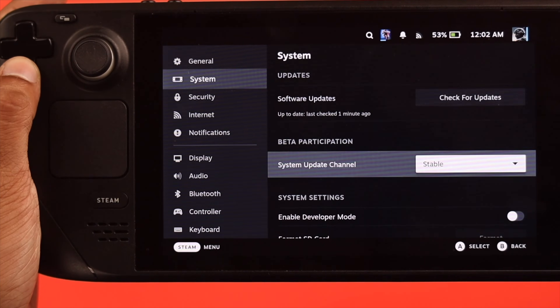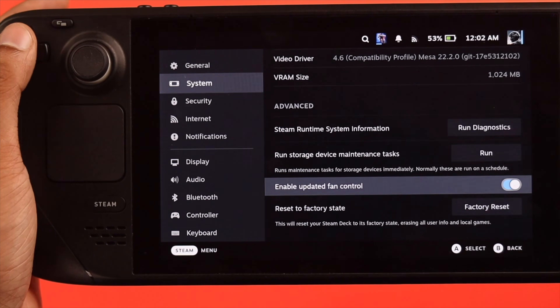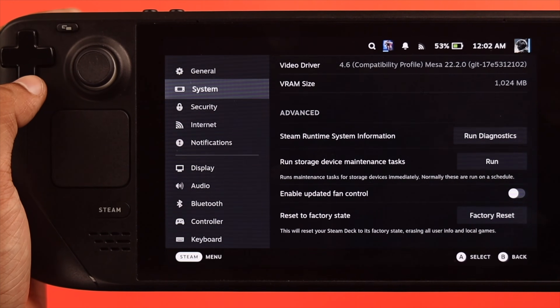You can also try turning off the updated fan controls option and see if it helps with the thermals, because some users have reported that it can hamper the fan speed, which can delay the heat dissipation process.